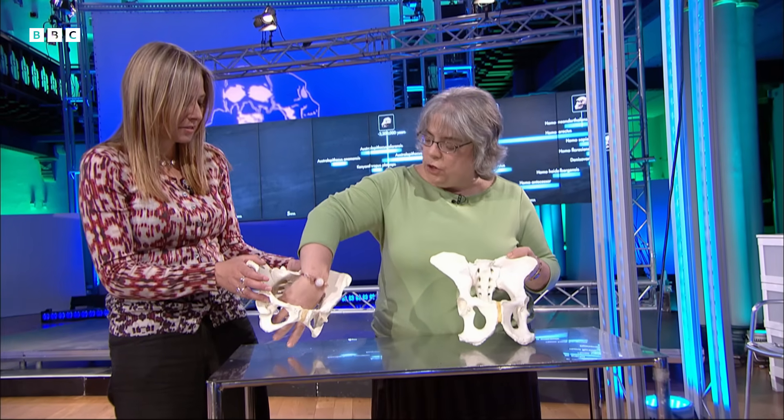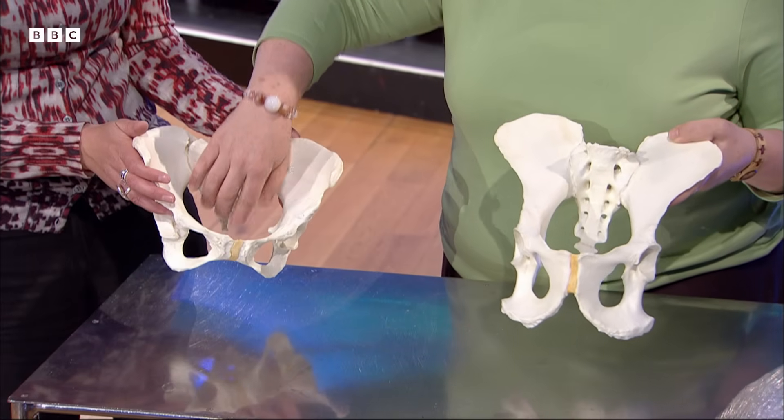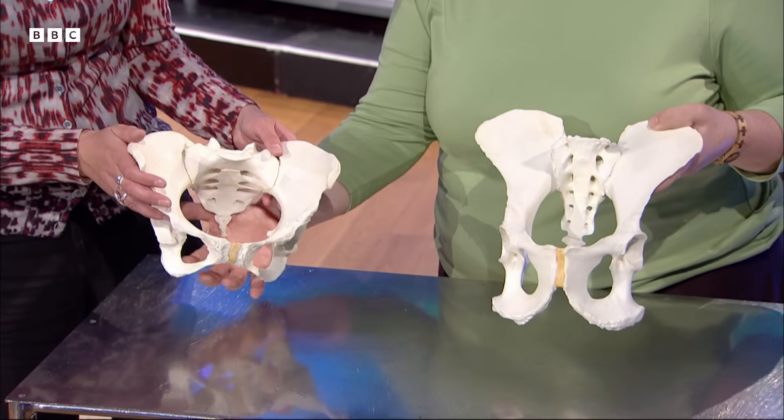In humans the birth canal is wide at the top, then long at the mid-plane in the middle, and then approximately round at the outlet. Chimpanzees are long in all dimensions, so it's quite a different shape.